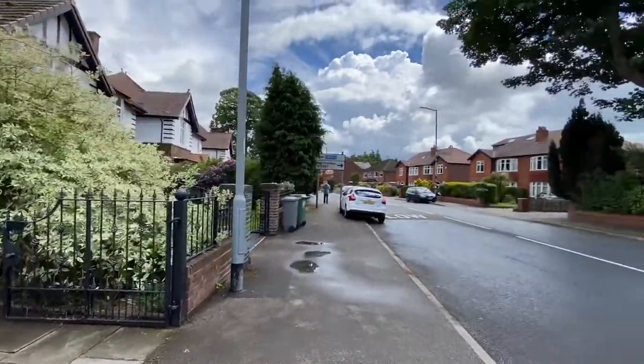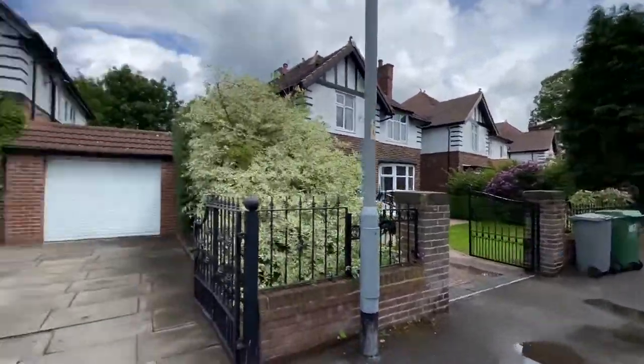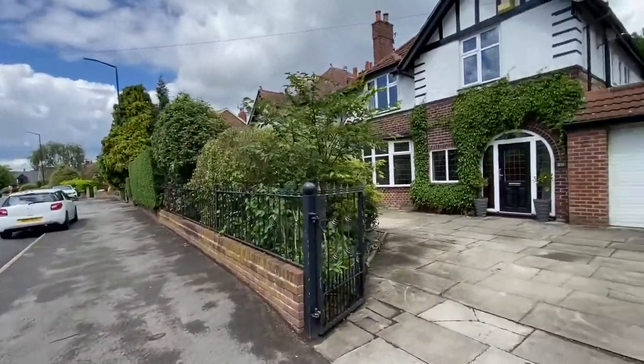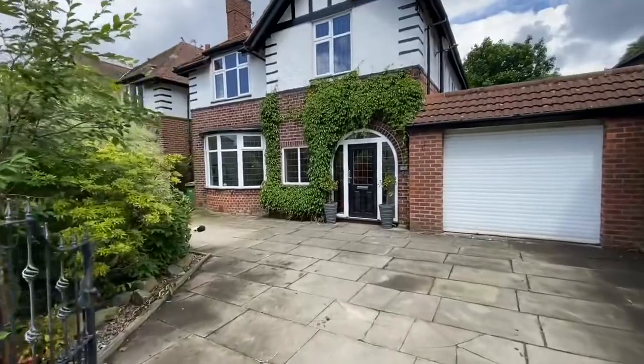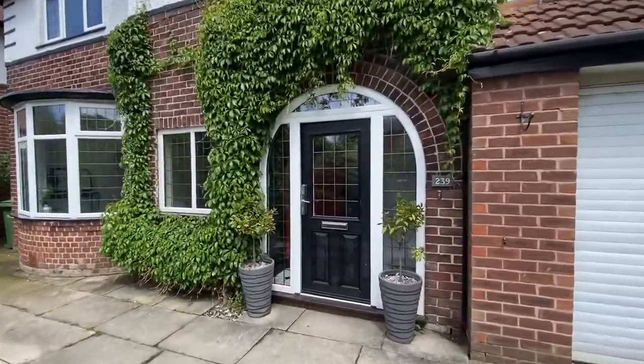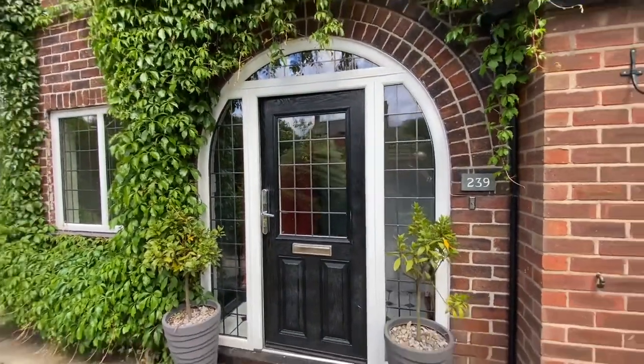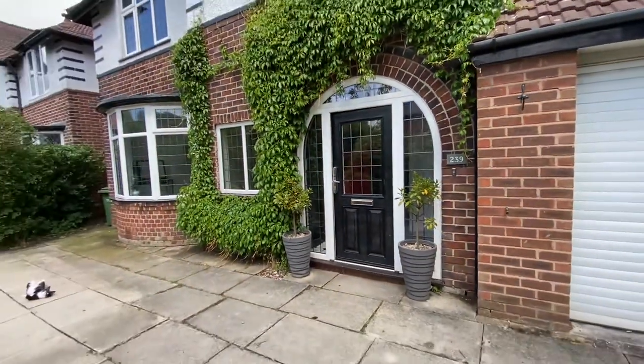Located on Dane Road, that is Old Hall Road just around the corner. And then obviously further down there it heads towards Sale and the Metrolink. We've got Metrolinks on both sides — one at South Waterpark and obviously one further down on Dane Road.